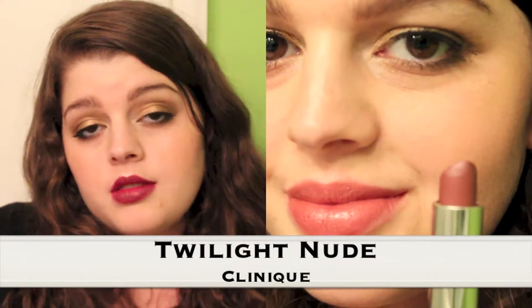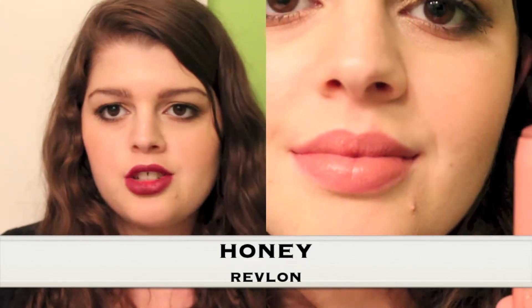The third lipstick is from Clinique and it's called Twilight Nude — a very brown-tone nude, which is kind of on trend. It's great if I want a darker lip but still need something a bit more nude. The fourth one is the Revlon Just Bitten Kissable Balm Stain in Honey. You can see I've obviously used it a lot because it's almost completely flattened out. It's a very natural everyday color — not too nude, not too pink, not too brown. Just the perfect shade, and I absolutely love it.